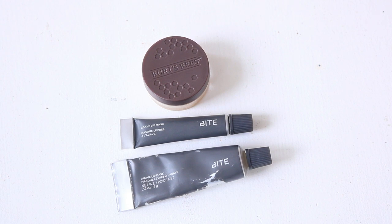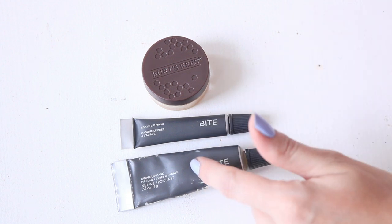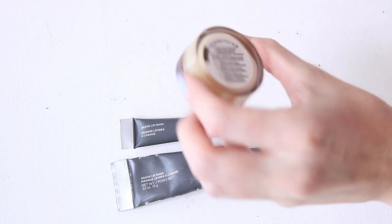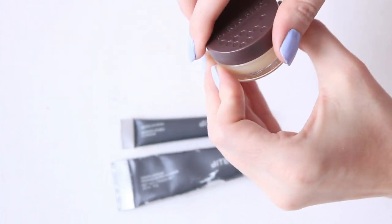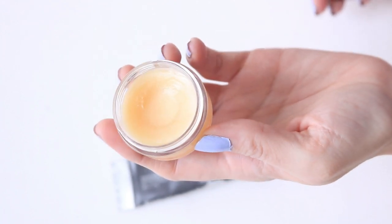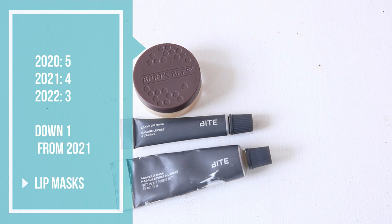I don't think I had any lip masks when I first started my channel, but we have these three. Two Bite Agave lip masks — one is currently in my lip project pan — and then a Burt's Bees overnight intensive lip treatment. You can see it's pretty full. For lip masks: in 2020 I had five, in 2021 I had four, and in 2022 I have three. So another category moving on down.